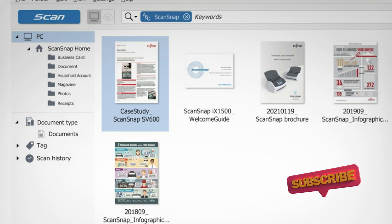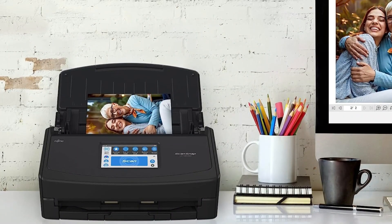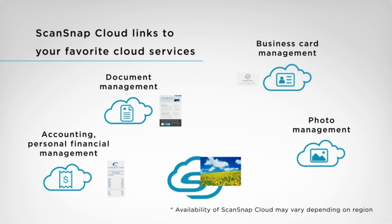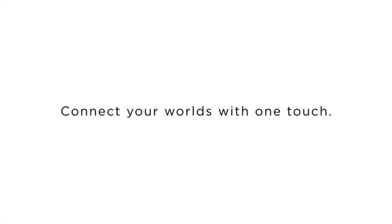The built-in automatic document feeder ensures that large scanning jobs are a breeze, and the scanner can handle various paper sizes and types, making it versatile for different tasks. Plus, it's not limited to documents — you can also scan photos and receipts with exceptional clarity and quality. With its sleek black design, the iX1600 not only performs exceptionally but also looks great on your desk. It's a powerful tool that combines functionality with style.